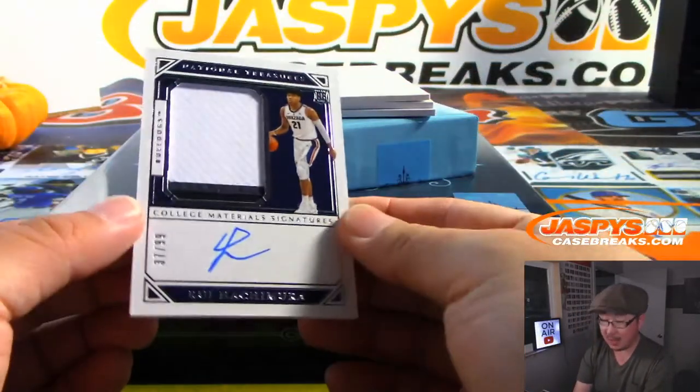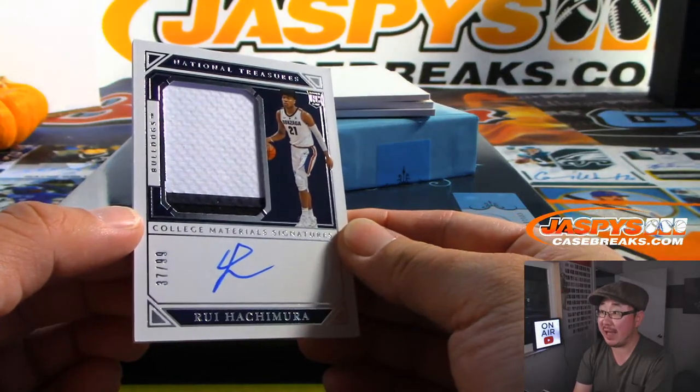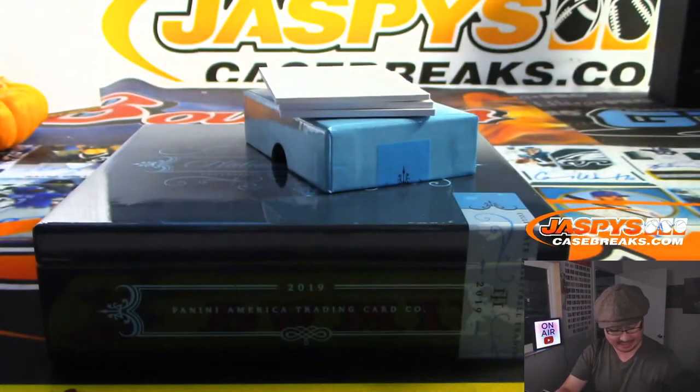Then we've got a Hachimura. Nice. Two-color patch and autograph, 37 out of 99.